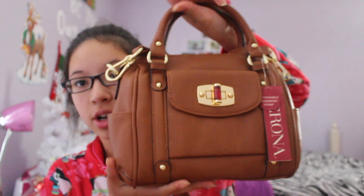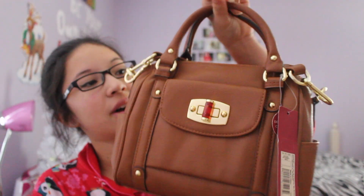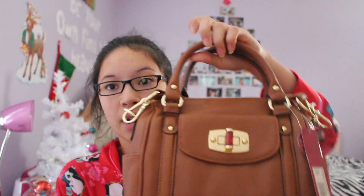I also went to Target and I got two things here surprisingly. First I got this bag which I am in love with — I wanted the mint green one but I think this one matches more with what I wear. I've been wanting one of these big purses for a while. The other thing I got from Target was some bras, so I won't be showing you guys that.